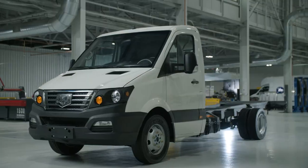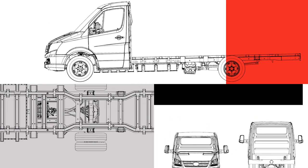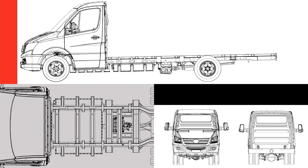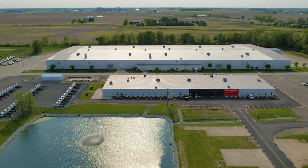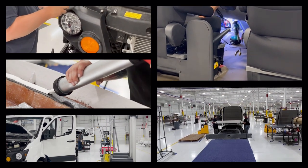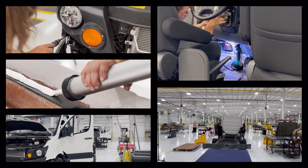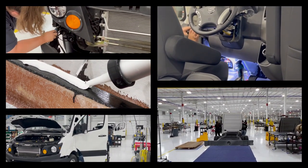Unlike many other electric trucks in this class that start with an internal combustion engine chassis, Workhorse started with a purpose-built electric platform. Then, at the 400,000 square foot manufacturing facility in Union City, Indiana, the W4CC comes to life. A meticulously researched design and assembly process ensures this world-proven platform has a seamless upfit path to the full array of traditional work trucks, without the concerns that come with repowered ICE chassis.